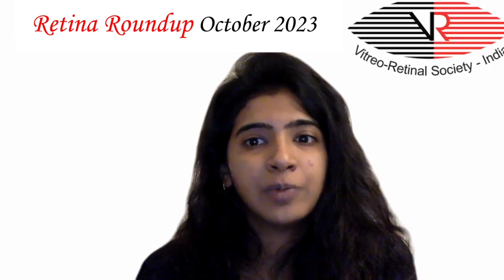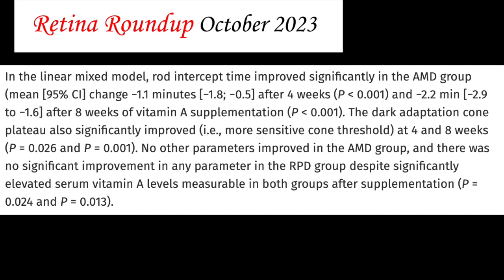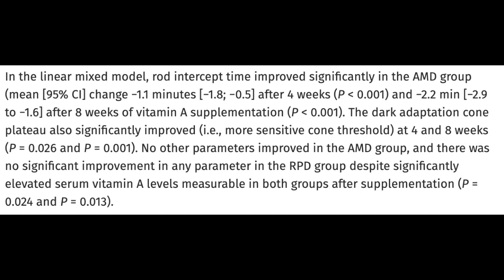Rod intercept time improved significantly in the AMD group after 4 and 8 weeks of vitamin A supplementation. Without adaptation, cone plateau also significantly improved — that is, more sensitive cone threshold at 4 and 8 weeks.